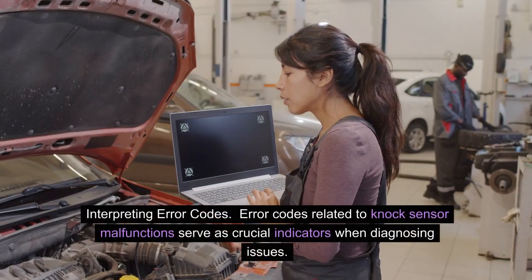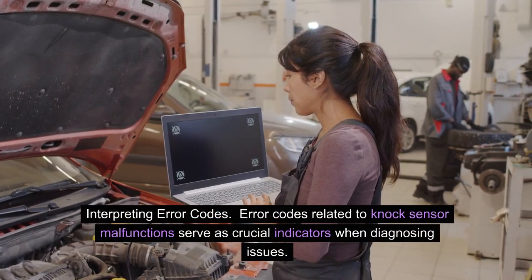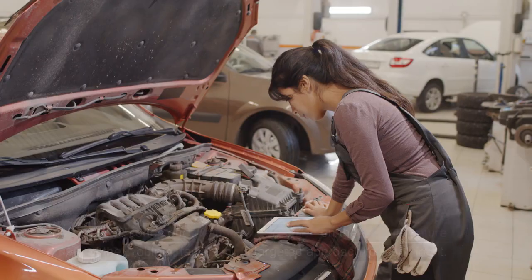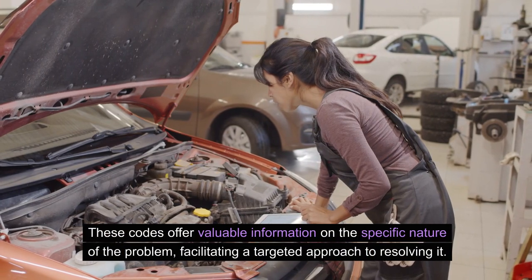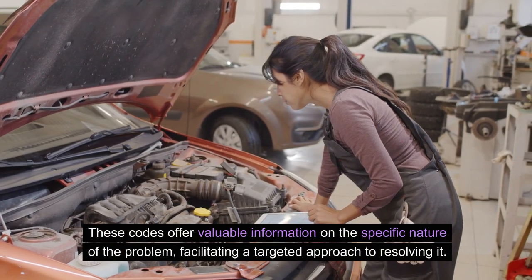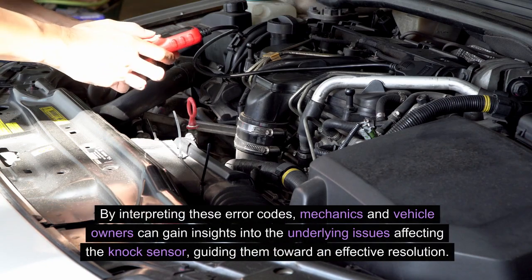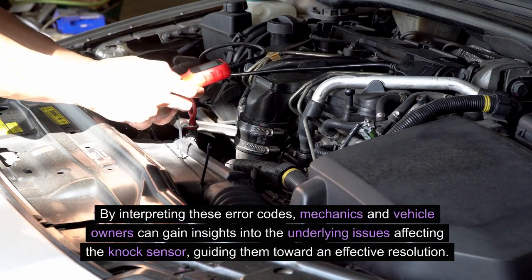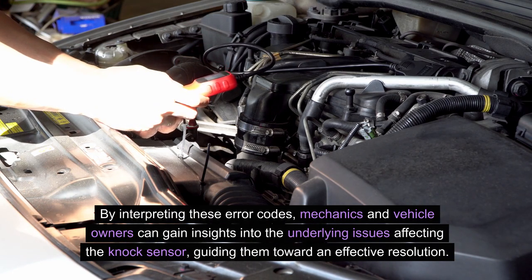Interpreting error codes. Error codes related to knock sensor malfunctions serve as crucial indicators when diagnosing issues. These codes offer valuable information on the specific nature of the problem, facilitating a targeted approach to resolving it. By interpreting these error codes, mechanics and vehicle owners can gain insights into the underlying issues affecting the knock sensor, guiding them toward an effective resolution.